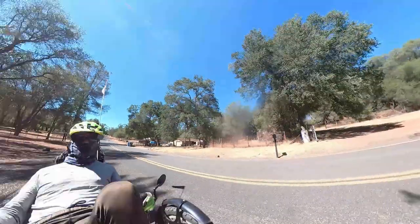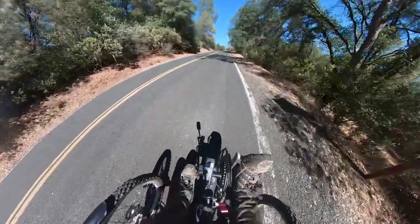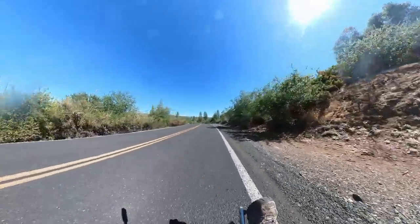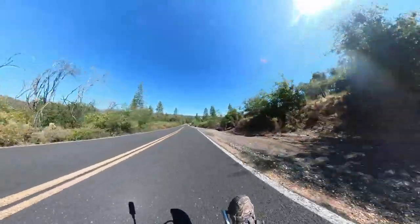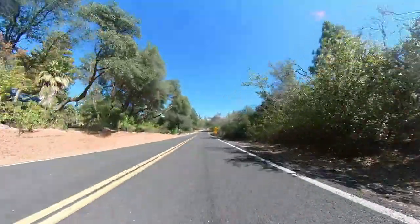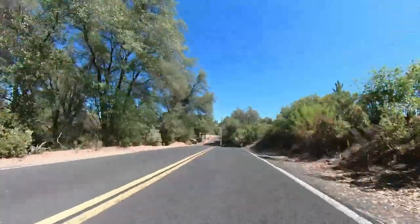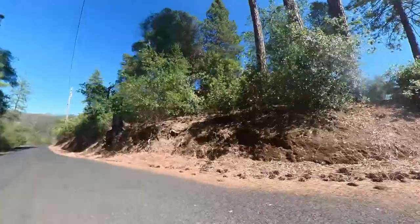These hills are nothing compared to the big drop coming up. First big drop — signal key on a major drop. Here's the big drop. Got up to 27 miles an hour there.